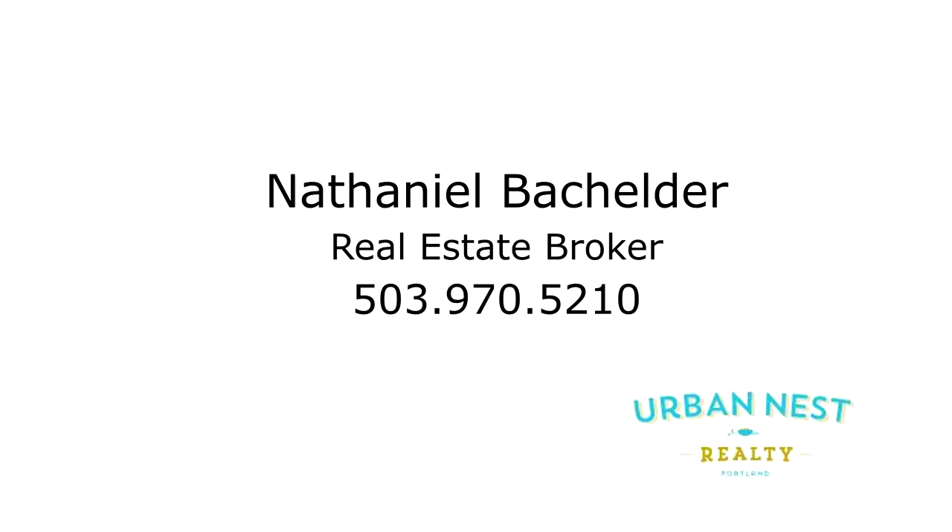This is just a preview — there's so much more for you to see. To schedule your own personal tour, please contact Nathaniel Batchelder with Urban Nest Realty at 503-970-5210. We'll see you next time.